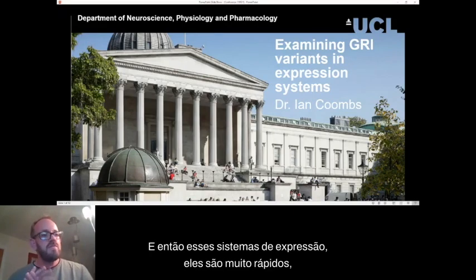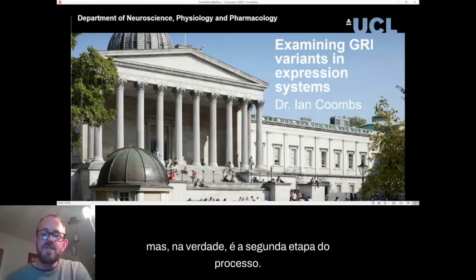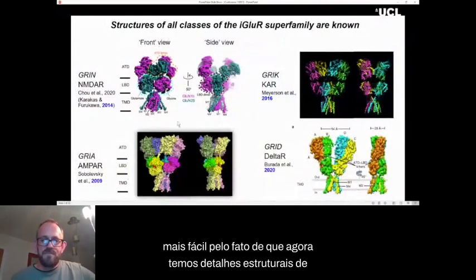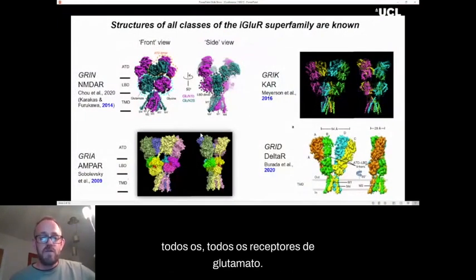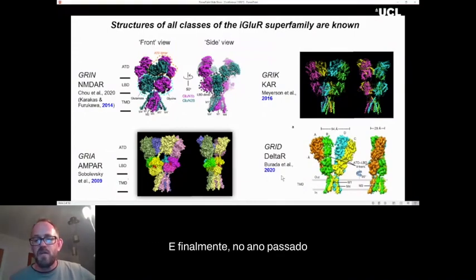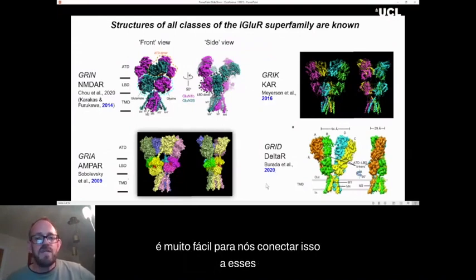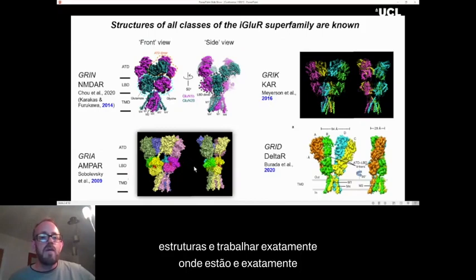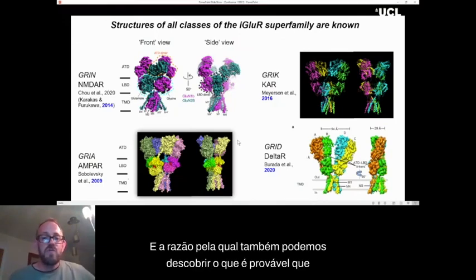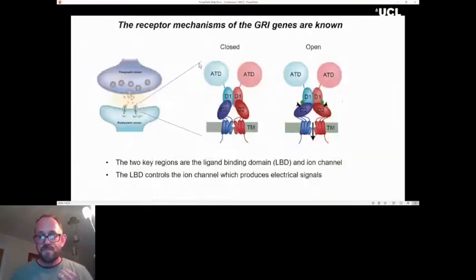These expression systems are a really fast, efficient way of understanding key biophysical details about the receptors. But it's actually the second step in the process. The first step is made much easier by the fact that we now have structural details of all the glutamate receptors — starting with AMPA receptors back in 2009, then NMDA receptors, kainate receptors, and finally last year the first structure of a GluD receptor as well.